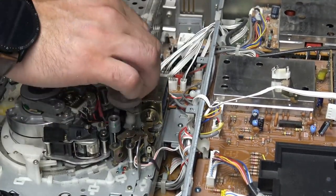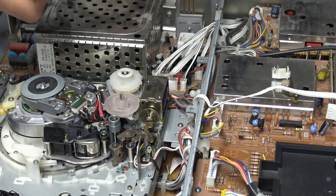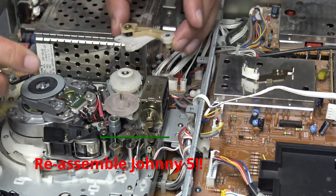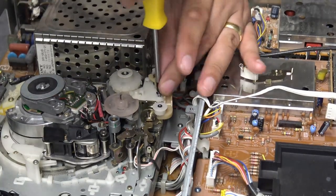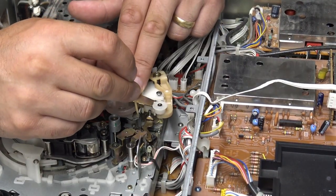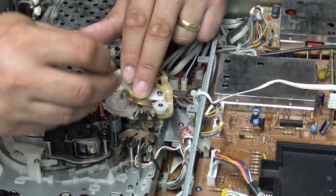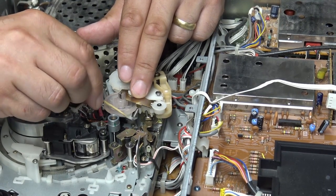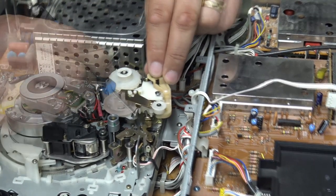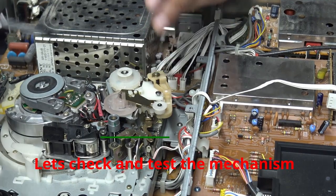What I did was use some epoxy glue to repair that cog and stick it back on to the shaft. The next part was trying to reassemble everything — remembering how everything goes and the position of everything is always quite good fun. I took lots of pictures before disassembly, and making a video helps as well as you've got something to refer back to. Once that was all reassembled, it was time to test the mechanism by hand and then start putting in all of the other parts and reassembling the unit.